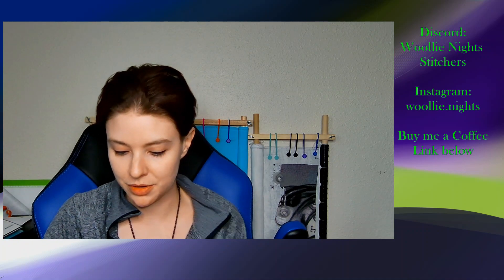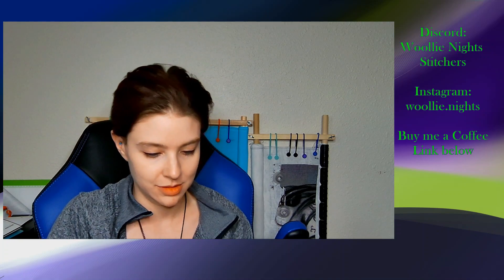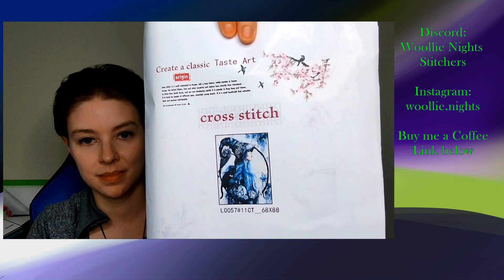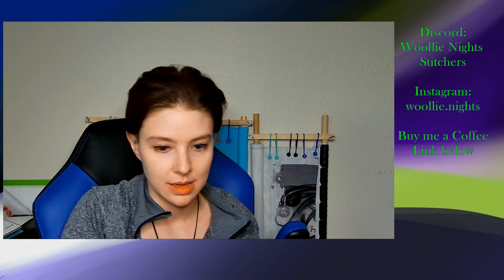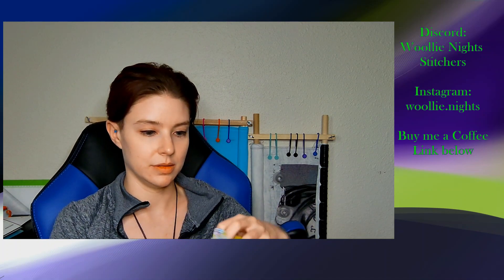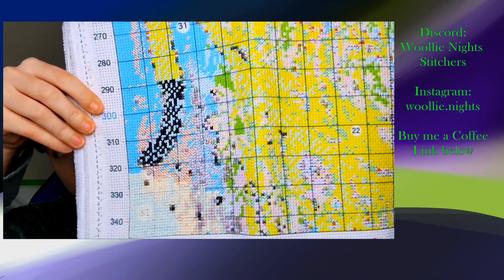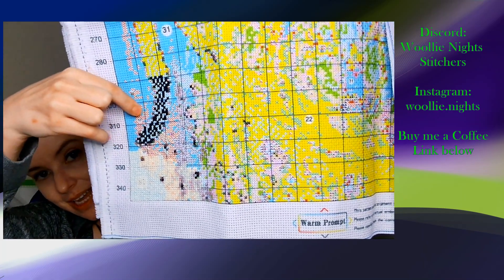Lastly, for our pre-stamped, it is Blue Witch. This is a very large piece. This is the bottom left-hand corner — that is what we've gotten done. We started on the cat's tail.